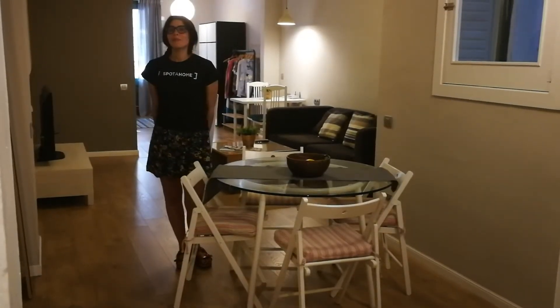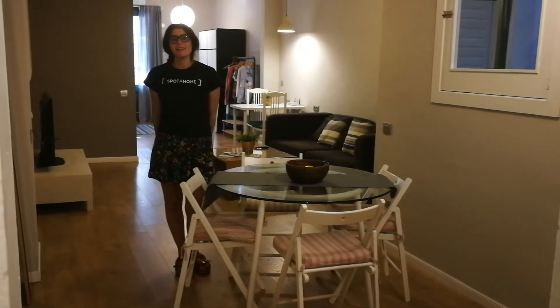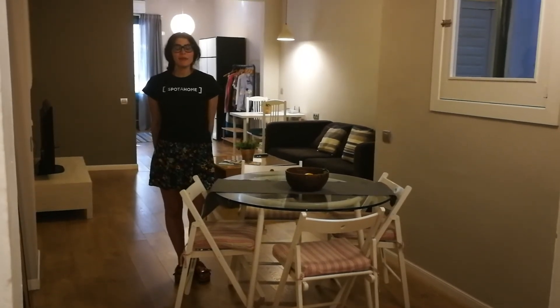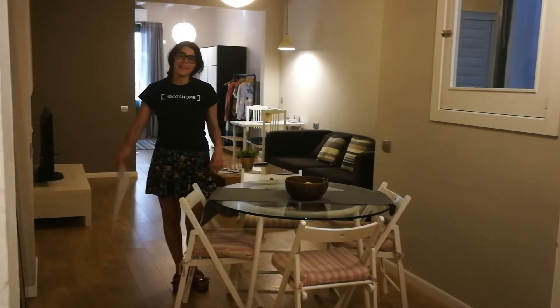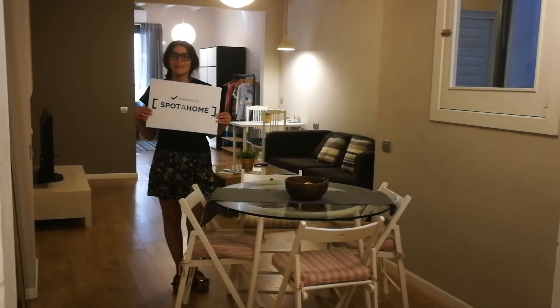So that's this beautiful apartment in Consell de Cent, in the Dreta de l'Eixample neighborhood, which is beautiful. Truly recommended — and I can say it has been Spot a Home approved. Thank you.